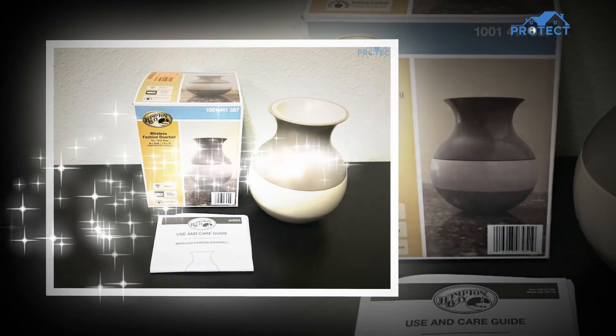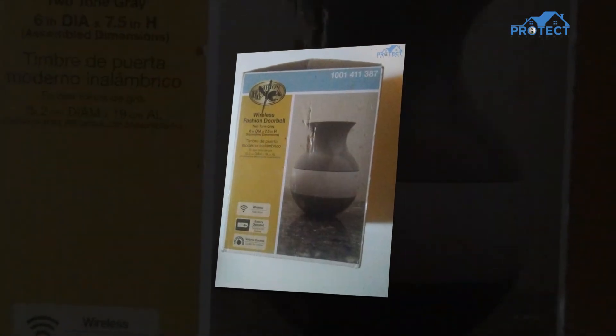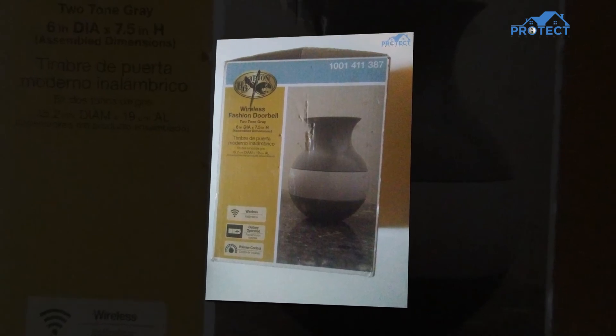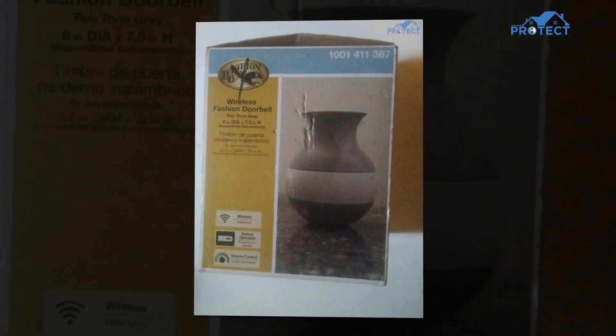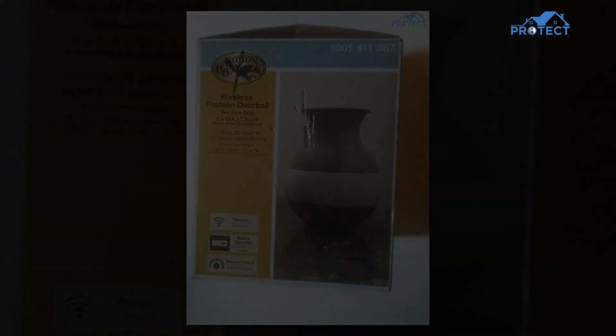In conclusion, the Hampton Bay Wireless Fashion Doorbells feature an exceptional jar-shaped design, produced for tabletop or mantle positions so you can move it wherever needed. All Hampton Bay Wireless Alerts, Doorbells, and Push Buttons are compatible, so you can add different items to your home system to meet your requirements.